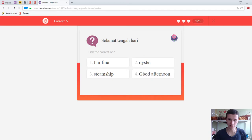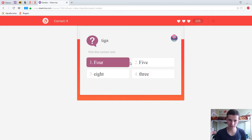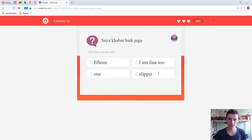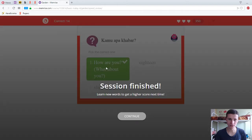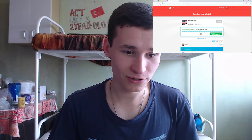Selamat tinggal — goodbye. Hari — good afternoon. Habar baik — I'm fine. Dua — two. Apa kabar — how are you? Tiga — three. Selamat petang — good evening. Jumpa lagi — see you again. Habar baik juga — I'm fine too. Kamu apa kabar — how are you? What about you? Okay, super — that's all I wanted to say!